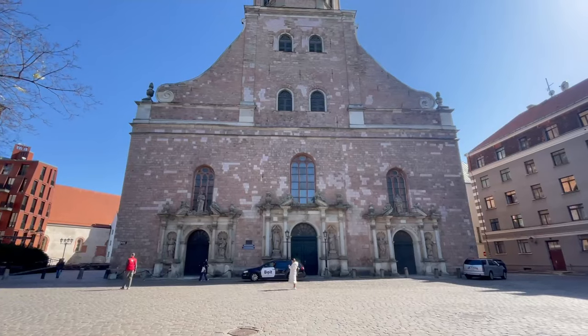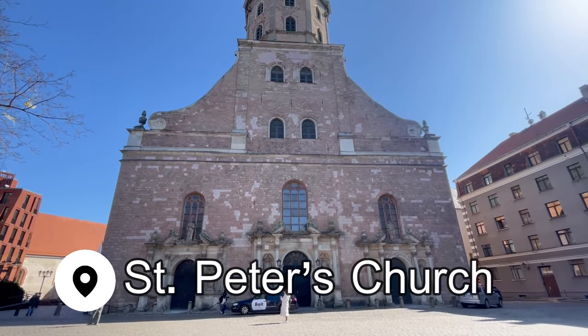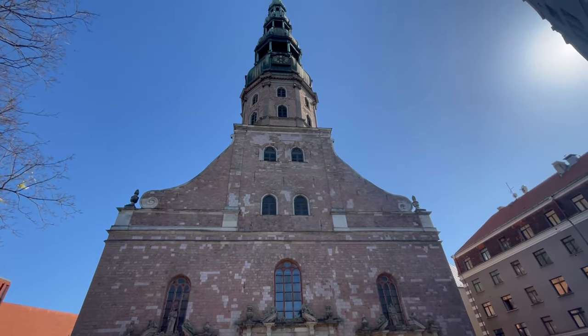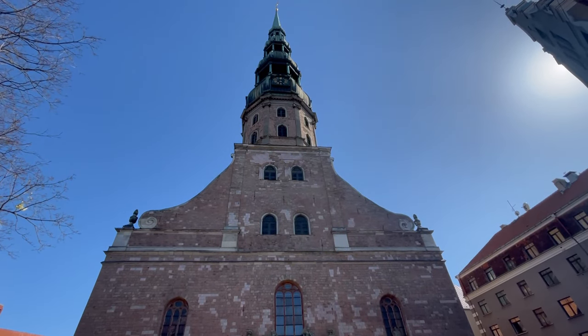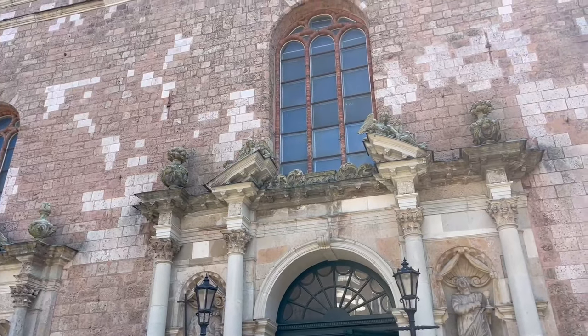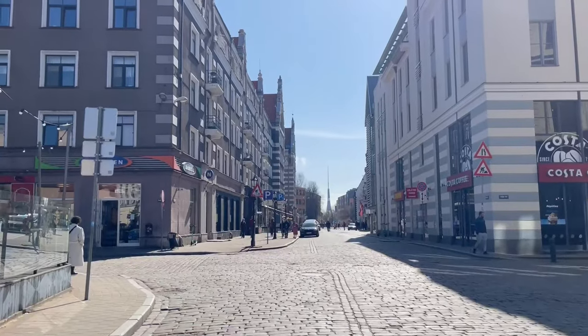Another church not to miss is St. Peter's Church, which dates back to the 15th century and has a 123-meter or 403-foot spire with a viewing platform you can go up and visit for the fee of 9 euros.